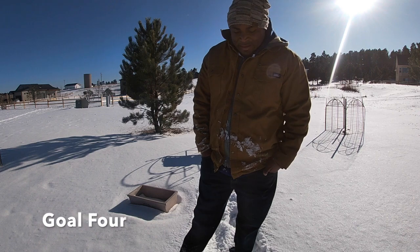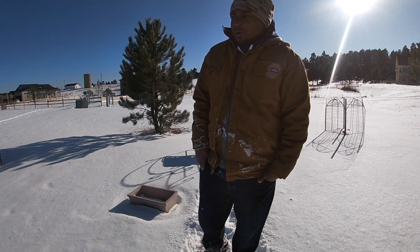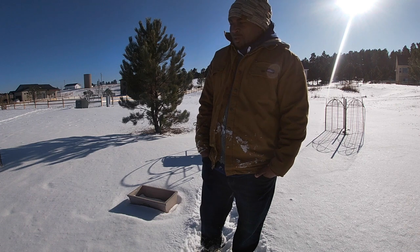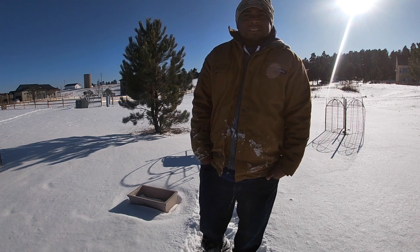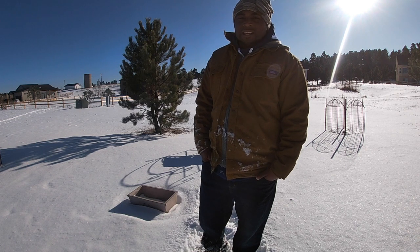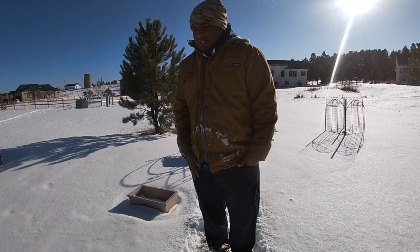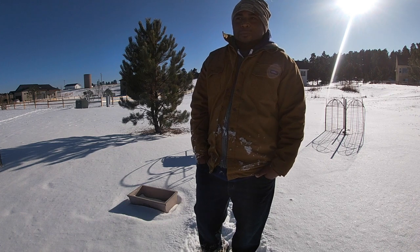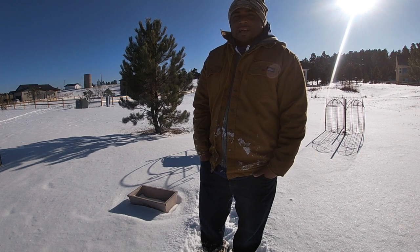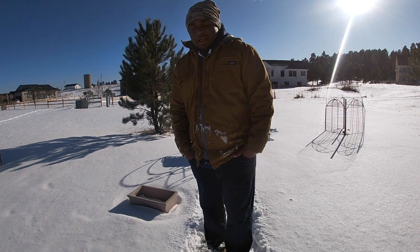Somewhere here there's a 12x12 slab that we had poured last year for a patio so we can actually enjoy this space. We didn't complete the area — we need to install a gazebo. The goal is to get the gazebo installed so we can enjoy this space, and also because our son is graduating next year, we want to have his graduation party here on the property. It's got to be completed prior to May so we can enjoy this outdoor entertainment space through the summertime.